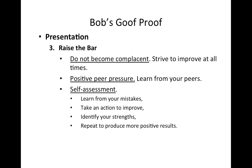You need to raise the bar — do not become complacent. Strive to improve at all times, because that's how you increase your paycheck and your performance. Use positive peer pressure: if a friend is good at selling the protection plan, listen to them and learn from them. That's how you build and improve your performance. Self-assessment: always evaluate your mistakes, identify your strengths and keep repeating them, take action to improve your weaknesses, and repeat the good things you do to produce more positive results.